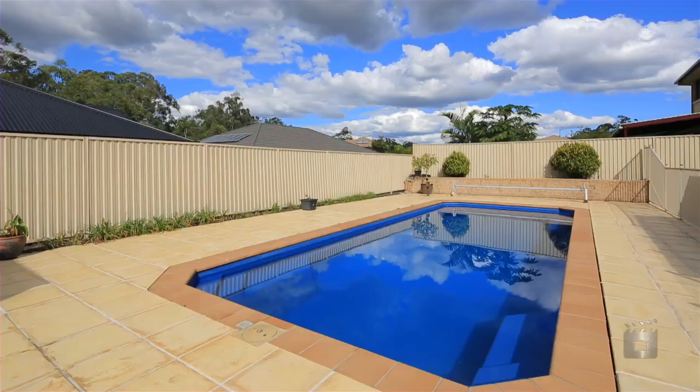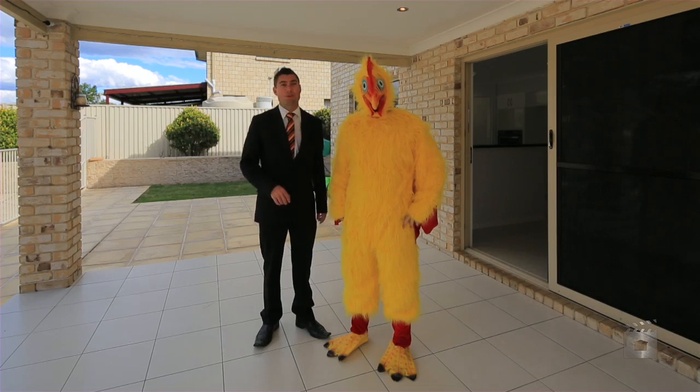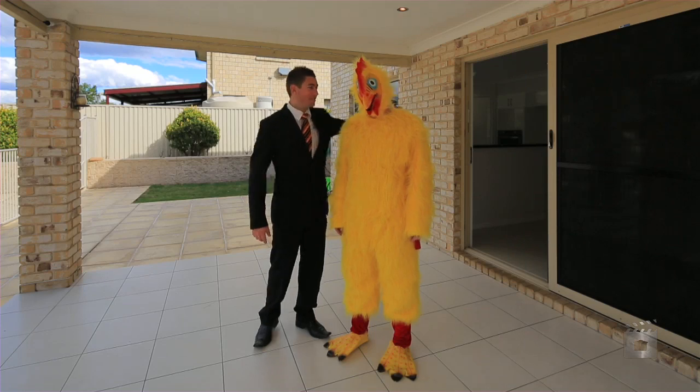Five bedrooms, three bathrooms, and one big enormous patio area. Imagine entertaining family and friends here overlooking a beautiful 12 metre in-ground swimming pool. Perfect for everyone — even the chickens can have some fun.